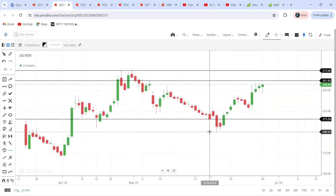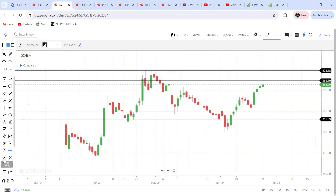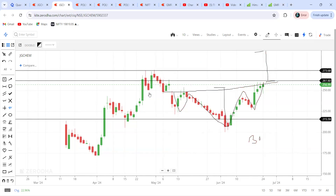If you see the daily chart, a very interesting pattern is being formed — that is going to be an inverted head and shoulder pattern. This is the left shoulder, this is the right shoulder, and this is the inverted head. If you project from here to here, that will be your target. So 300 can be seen as the target. Once it gives a good breakout from the 260 level and sustains above, we can see 300 as the target.